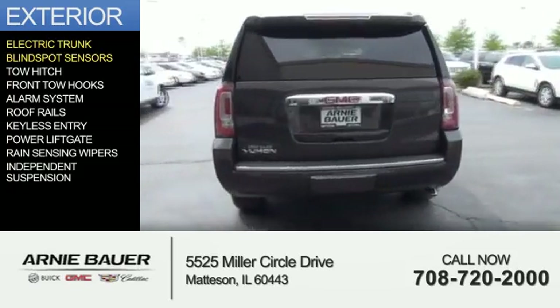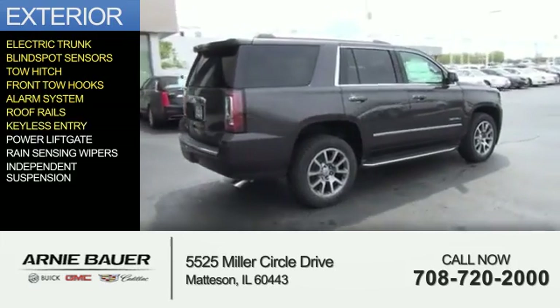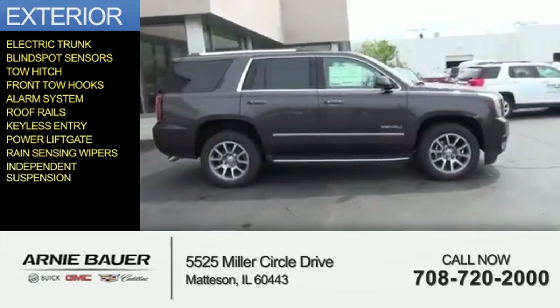blind spot sensors, toe hitch, front toe hooks, an alarm system, roof rails, keyless entry, power lift gate, rain-sensing wipers, and independent suspension.